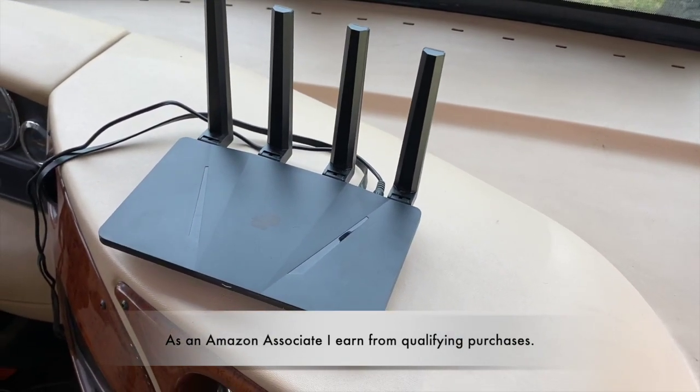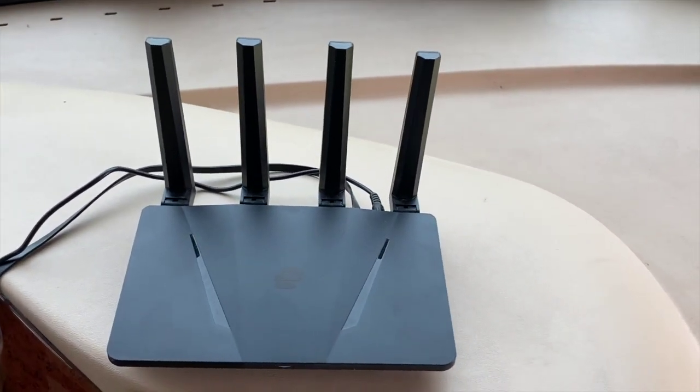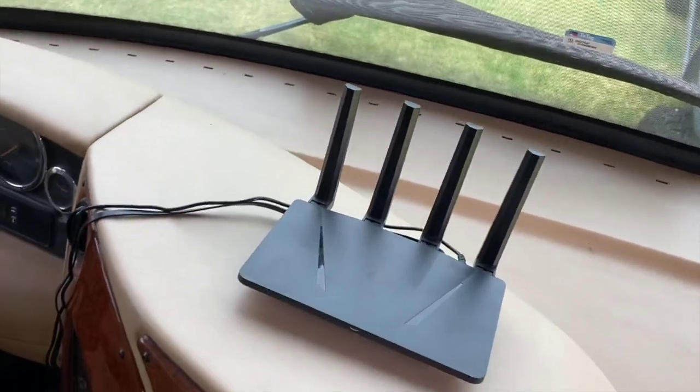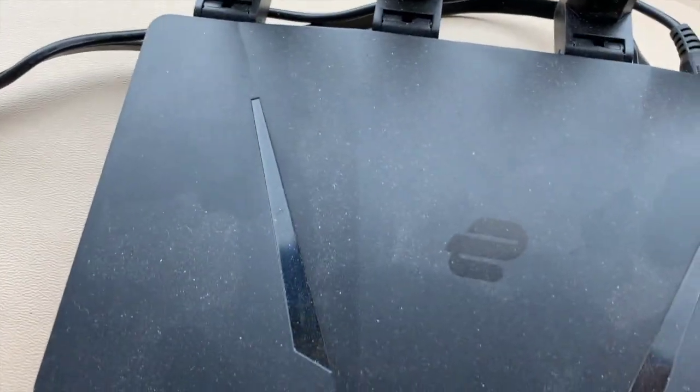It's fast and reliable. With the dual band Wi-Fi speed it goes up to 1200 Mbps and covers up to 1600 square feet, which for me isn't a challenge because we're only living in 400. I hope you enjoyed this review.